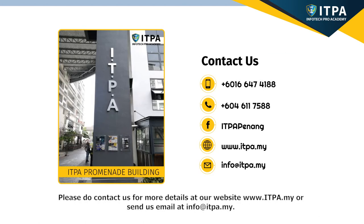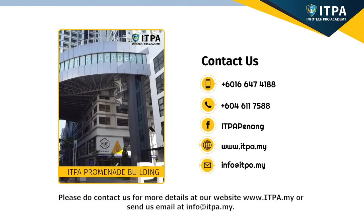Please do contact us for more details at our website www.itpa.my or send us an email at info@itpa.my.